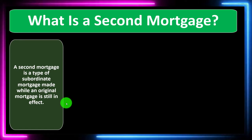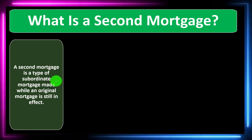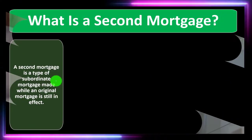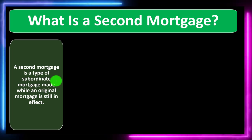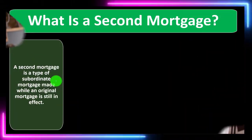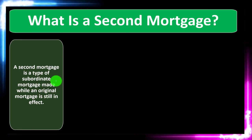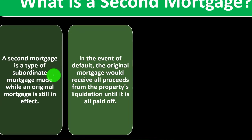One component that gets complicated is that when you have home loans, the lender safeguards themselves in the event that you default by having the loan collateralized, so they can foreclose. But if you've got two loans from different lenders, you have the question of who has primary recourse to the collateral. The primary mortgage would have first recourse, and the subordinate would have second.